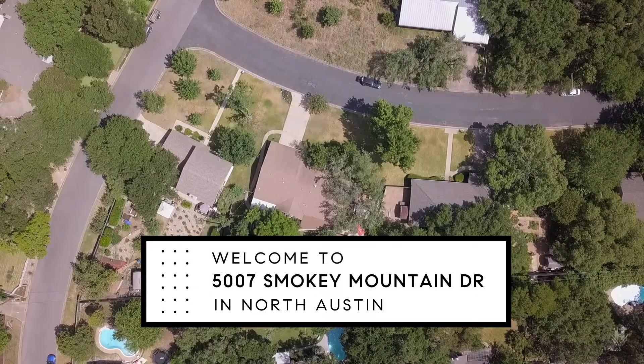Are you looking for a home that feels like it's worlds away from Austin but is still super easy and close to get to all the great things that the city has to offer? I'm Marquette Redham with the Homesville Realty Group at Compass and I'd love to tell you a little bit about our latest listing at 5007 Smoky Mountain.